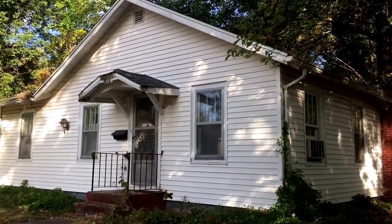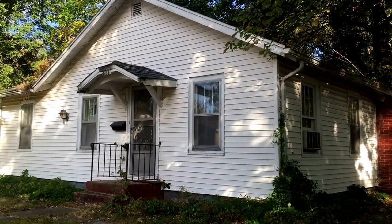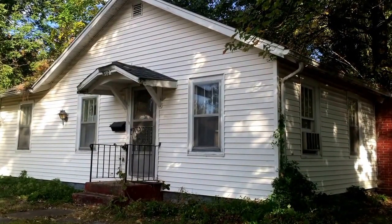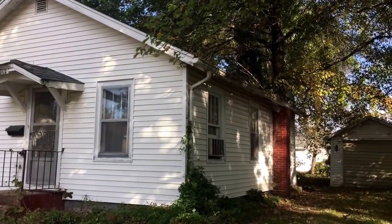Hey folks, this is Bob Fiscus with Bob Fiscus Auctions and Appraisals and James Fiscus. We're here to do the Paul Brunson Real Estate at 406 East St. Petersburg on October the 27th at 4pm.